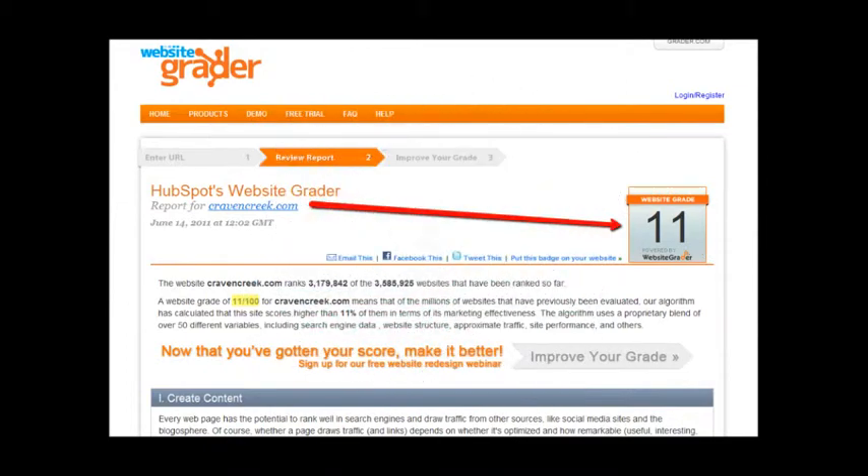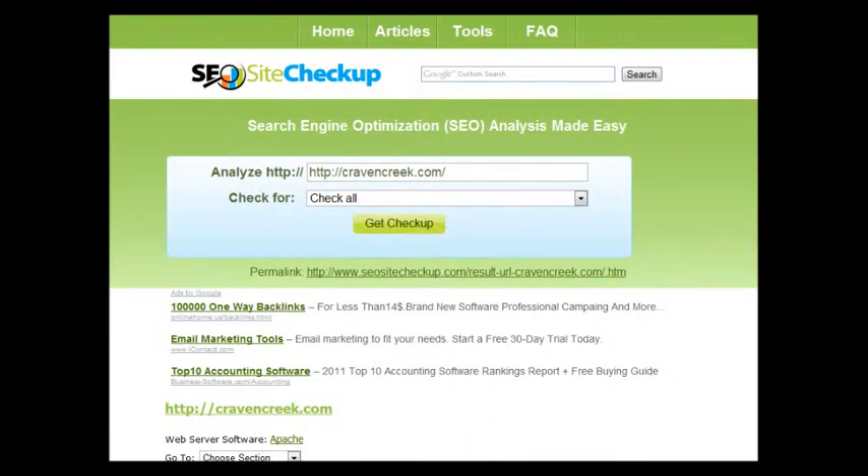Another thing I want to show you is how much work your site really needs. This is a website grader — it's a free tool. You can go check it out and read all the errors it found. The main thing I wanted to point out is your score. This score ranges from zero all the way up to a hundred, so the better your site is set up the higher your score will be. As you can see by looking at your score, there's definitely some room for improvement. Here's another tool I use — it's called SEO Site Checkup. It's a free tool too. This one gives you a letter grade but also tells you a lot of reasons why your site is not very SEO or search engine friendly.